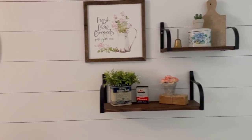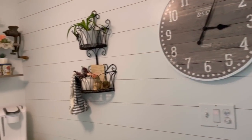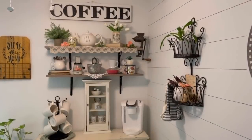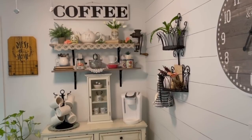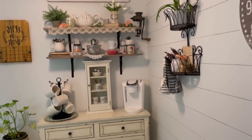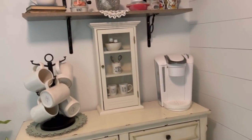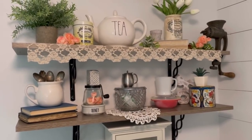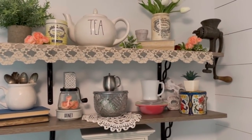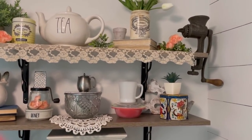You'll also notice throughout my home, I love vintage pieces and use them throughout. And here's a look at my coffee station. You can see here I also have a lot of vintage pieces, and some of them are special — like the sugar bowl belonged to my grandmother — and some other pieces that I've collected over the years.